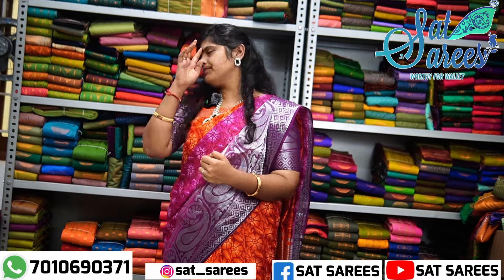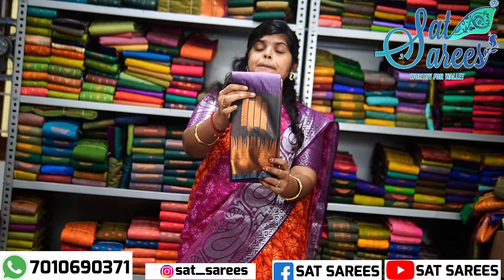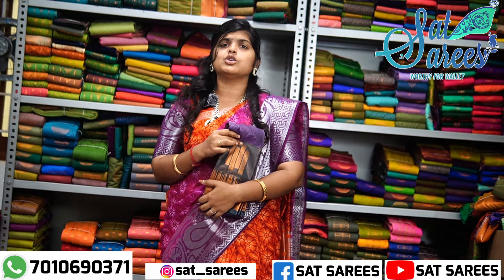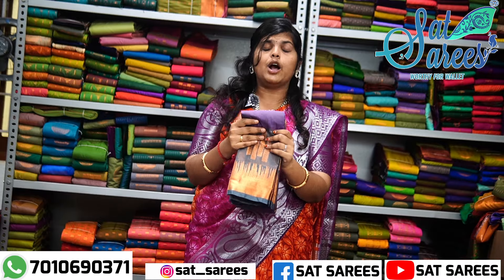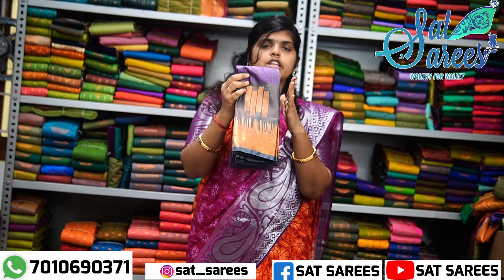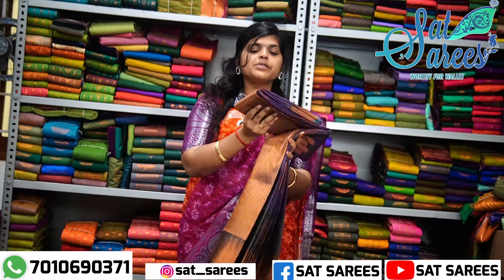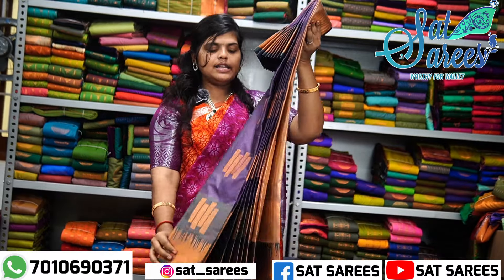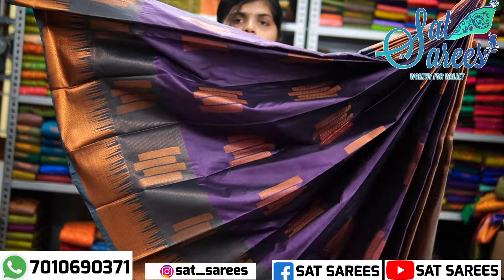This is the purple color. This is a big or small pattern. If you want to buy new sarees, you can buy new sarees. This is the purple color — you can buy a new color.